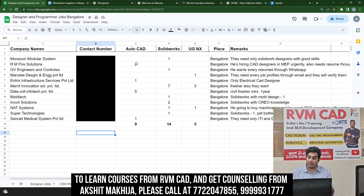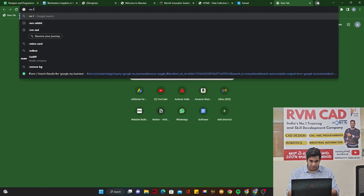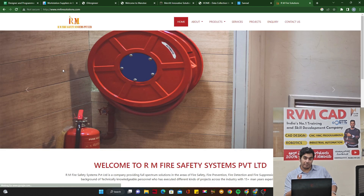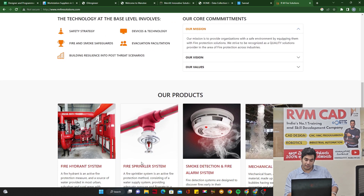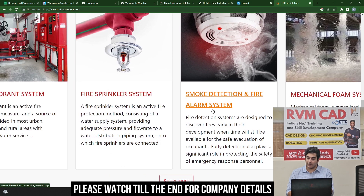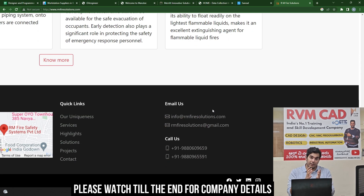The next company is RM Fire Solutions, which uses AutoCAD. This industry is called MEP — Mechanical, Electrical, and Plumbing. They are into fire safety and do a lot of ducting work. If you know AutoCAD, you'll be able to make overall plans and detail layouts. In SolidWorks you can also make 3D layouts. They handle fire sprinkler systems, mechanical foam systems, and industrial work, requiring a lot of design, planning, and visualization.